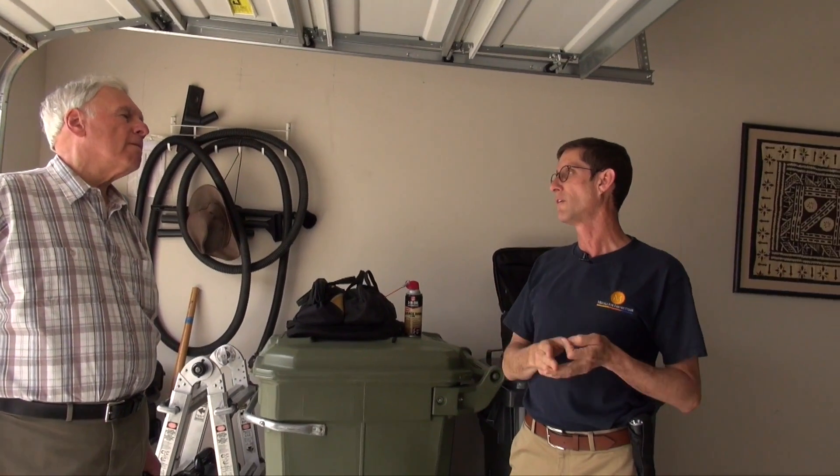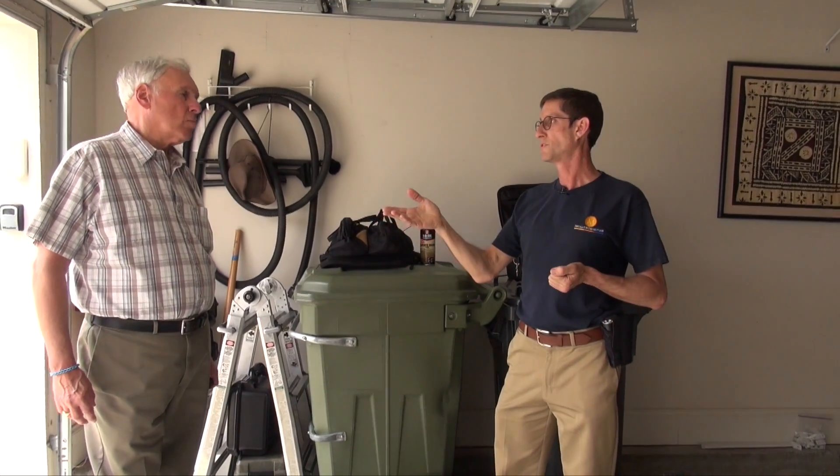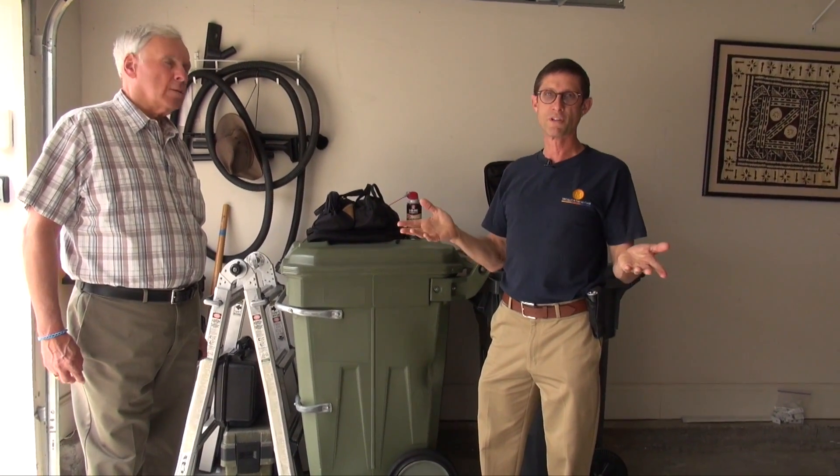If you're still having an issue and that's not doing it, then you will need to call a service provider for garage door repair, and you can find those on trussdale.com.